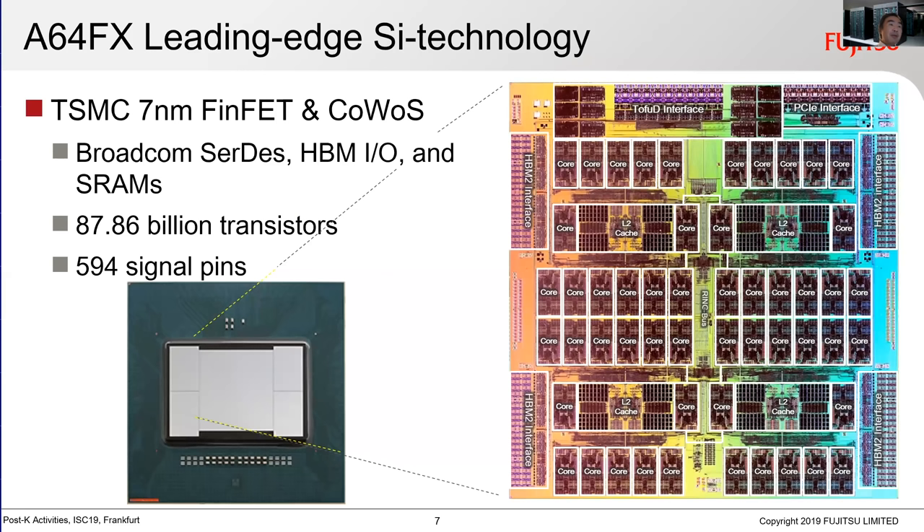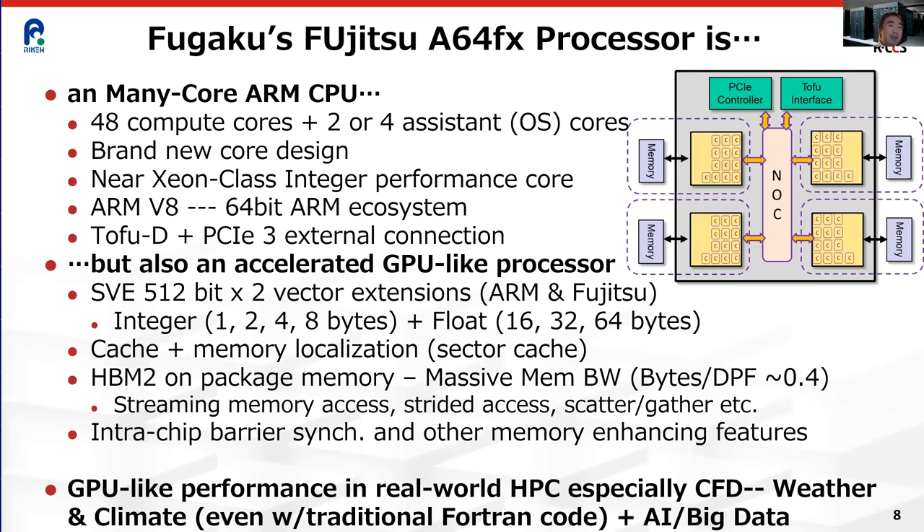The chip is the A64FX, a Fujitsu-RIKEN design in TSMC 7 nanometer with 48 cores plus up to four assistant cores. It is a many-core ARM CPU — each core is fully compatible as a 64-bit ARM processor, compliant with standard ARM server standards. So theoretically it can run any ARM code, including applications like PowerPoint.